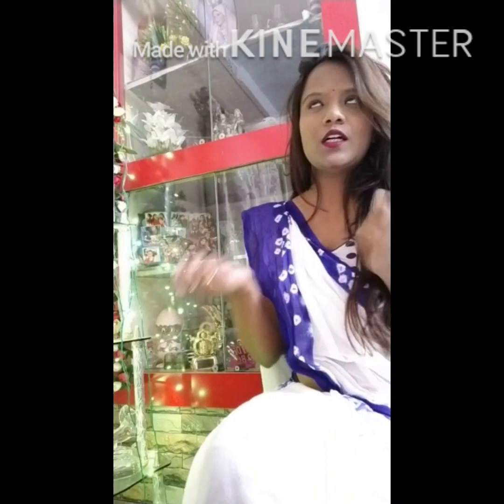Hey guys, this is Sylvia, welcome to my channel! This is my first video and I would like to share with you all some small tips — you can say small supplies. So let's get started!